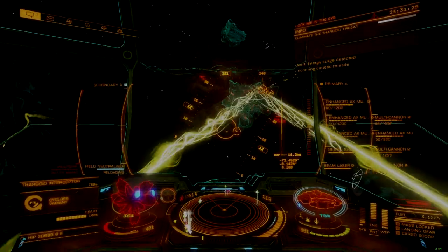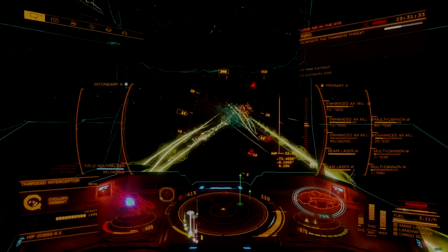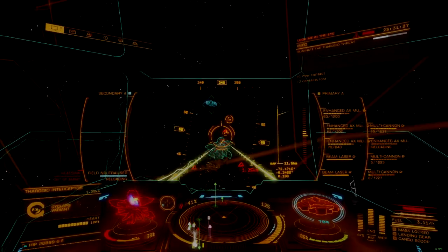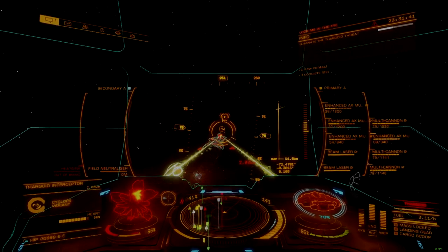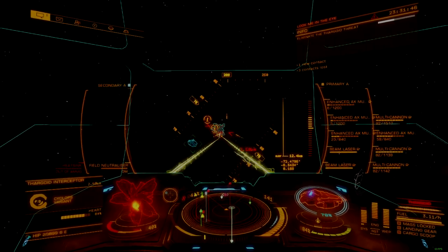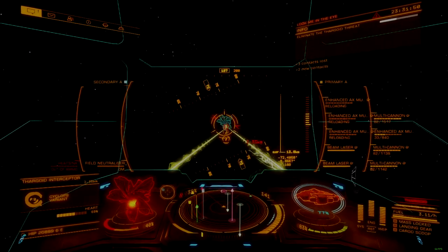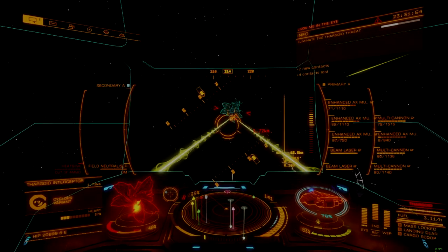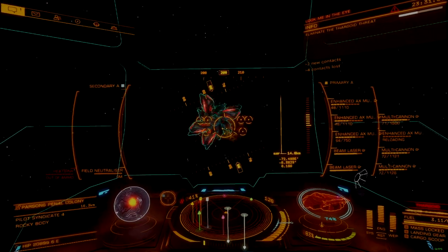Commanders favoring fixed mount Guardian weapons can still do without it, though adding the scanner provides for more accurate lead markers on the shard cannon and plasma charger, as well as highlighting the exact location a gauss round must strike for heart damage. The enhanced Xenoscanner comes highly recommended for all AX builds and skill levels.